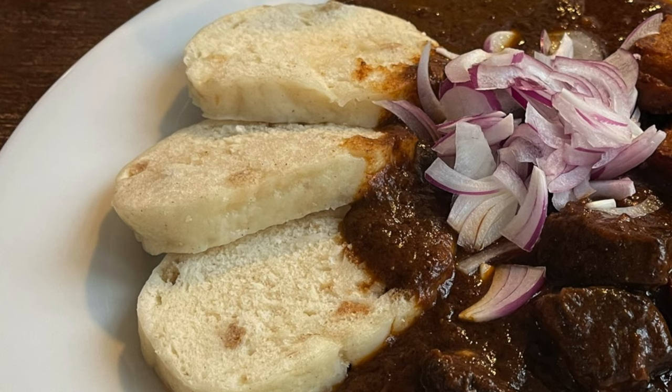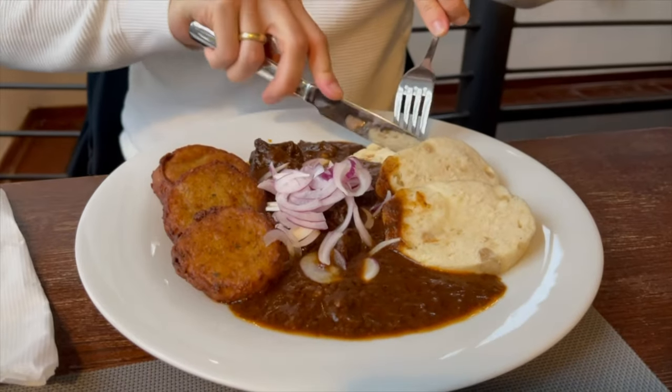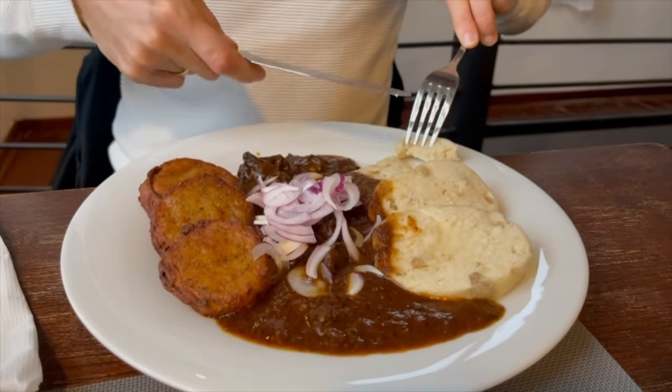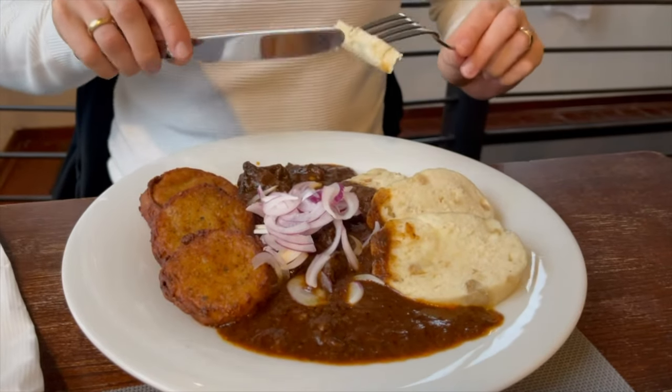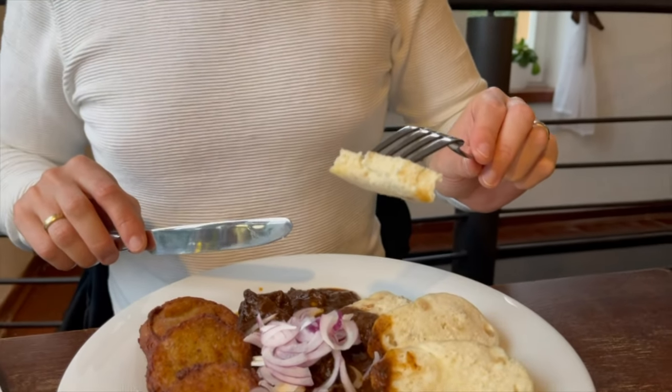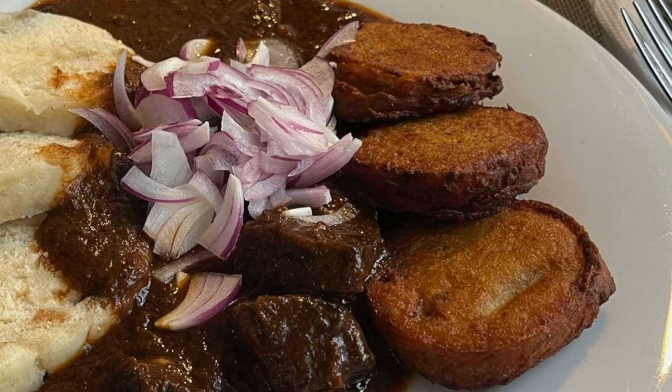The white dumplings are called knedlíky and they are made from instant flour, fresh yeast, sugar, milk, eggs, and salt. Before boiling, you let the dough rest. On the other side of the plate you can find potato pancakes.